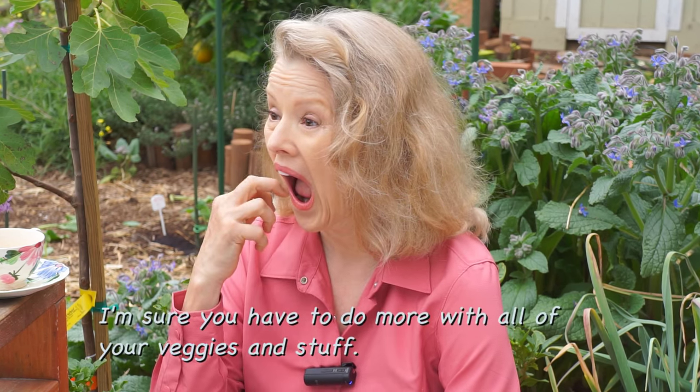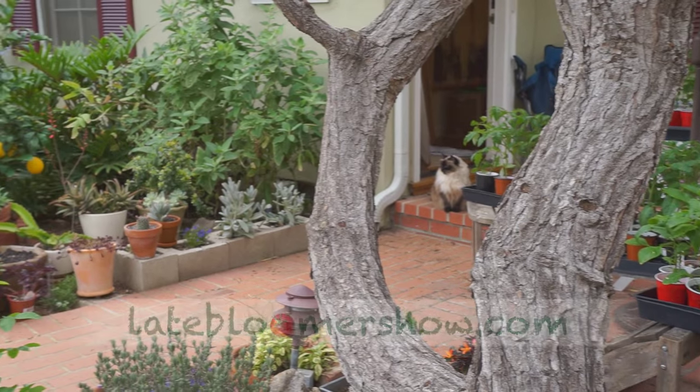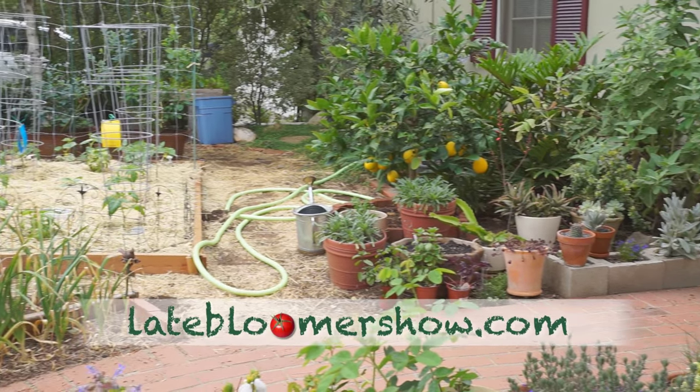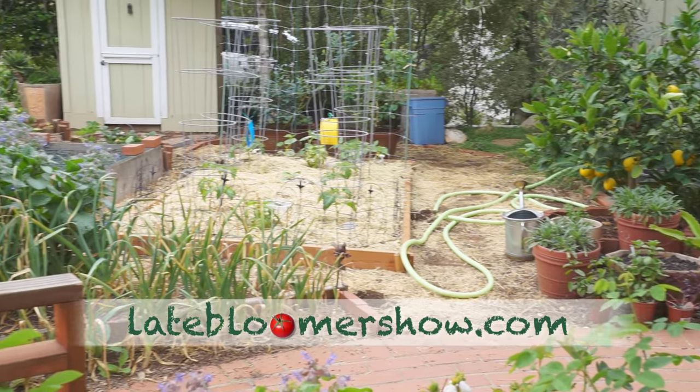I'm sure you'll have to do more with all your veggies. Well, the thing is, I spot do it — it's all drip. I use a lot less water. And plus, all the water that I use results in food I can eat, not just green grass to look at. Or green weeds, I should say.